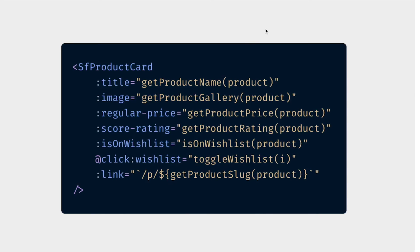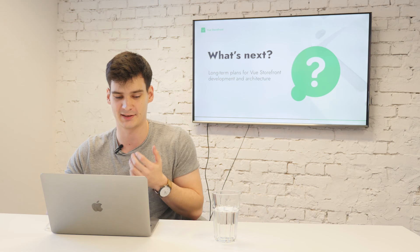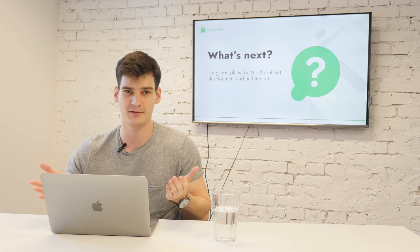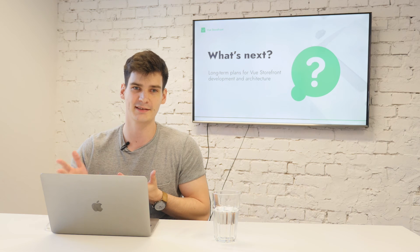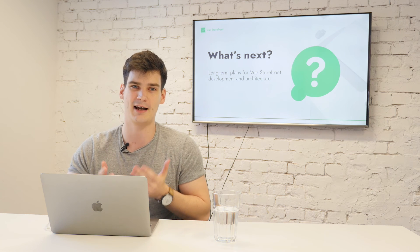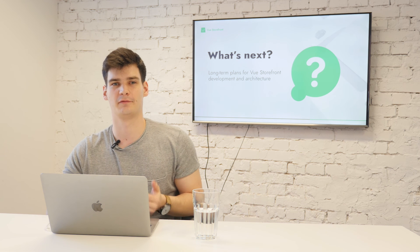This is an example of Storefront UI's SfProductCard component — using helpers from Vue Storefront Next makes it extremely easy to populate every component with the data you need. The last piece is the Nuxt.js theme. We decided to use Nuxt because of its server-side rendering capabilities and very large community. Thanks to Nuxt, we don't need to maintain our own SSR capabilities and can benefit from hundreds or thousands of Nuxt modules — for example, Nuxt has a very good i18n module and auth module.